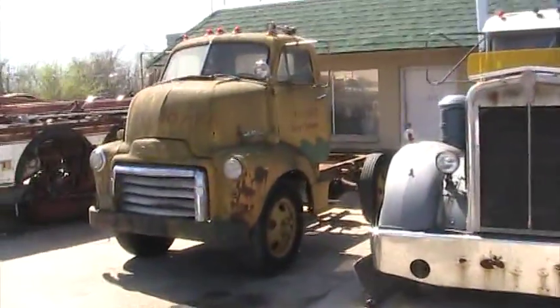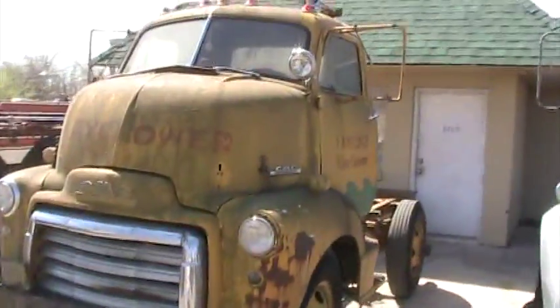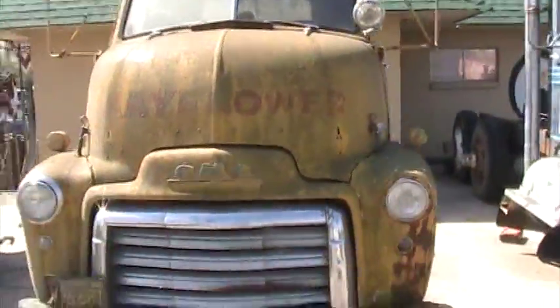I probably shouldn't show you this. There's so much cool stuff here it'll make you forget all about wanting to watch Resto Dan.